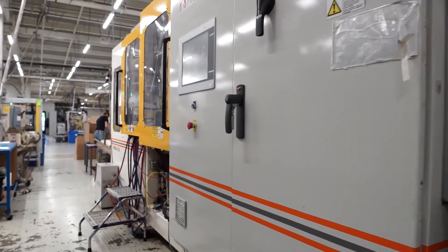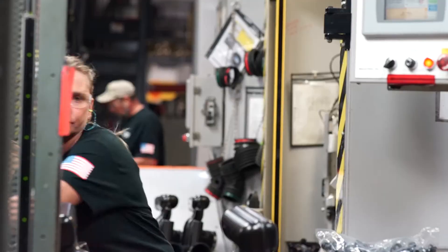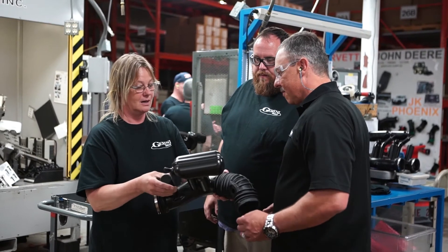I'm proud to work at Regency Plastics because we are at the cutting edge of technology and we never turn away from a challenge. Our customers like working with us because we're responsive, we work together as a team, and we take our job seriously — they get to know us on a personal level.